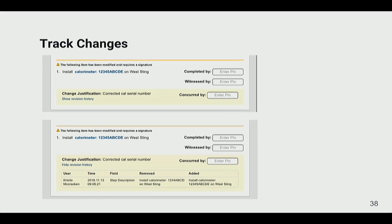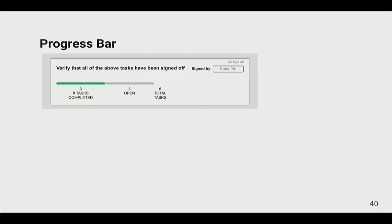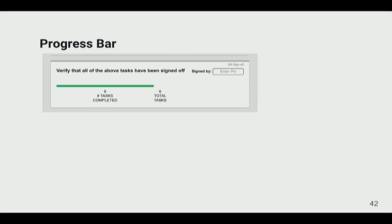When in the 'ready' state, changes must be tracked. The test engineer makes updates in the web interface and the system automatically tracks them, applying all process rules — including automatically adding a concurrent signature if a witness was required on that step. On the iPad you can see a highlighted change and expand the revision history to see exactly what was changed. There's also a progress bar so there's no ambiguity about whether all tasks have been signed before turning on the Arcjet.